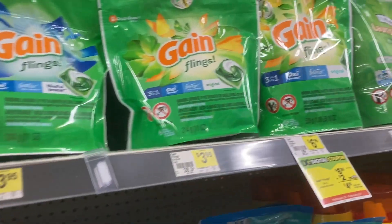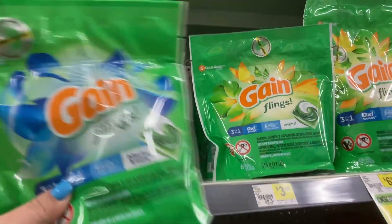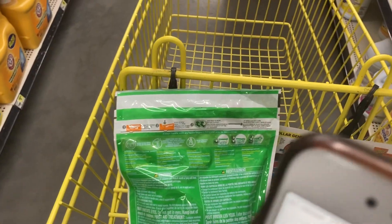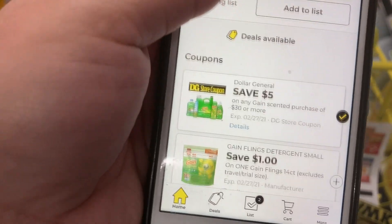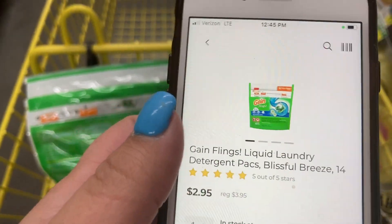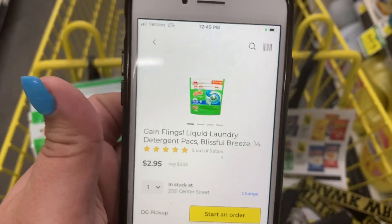Another good coupon we have is for the Gain items - the Gain flings and I believe there is a liquid also. They are priced at three dollars and 95 cents and we have a digital coupon that is attaching for a dollar off, making it just two dollars and 95 cents.